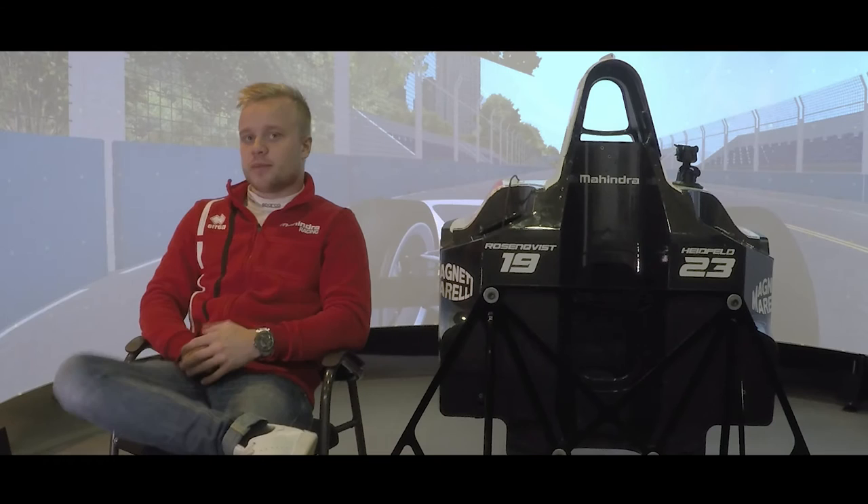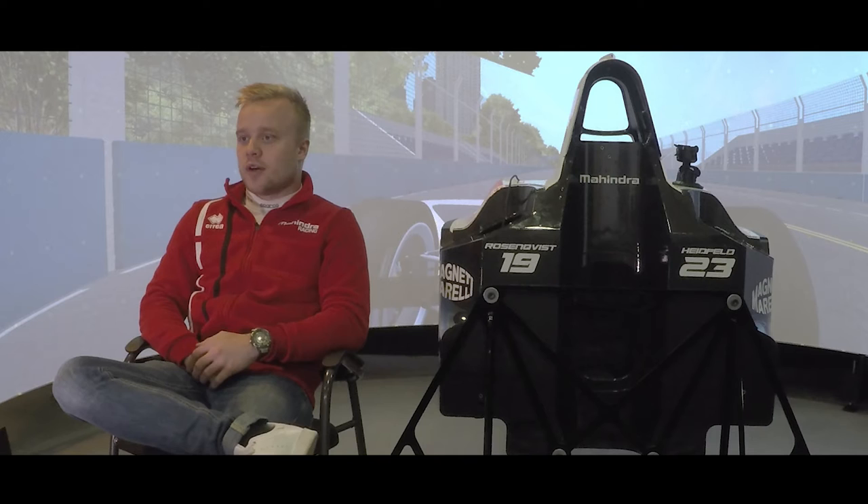Hello guys, we're sitting here in front of our new simulator in Barcelona, which we just built a couple of weeks ago. We've been quite busy the last couple of days to get it up and running and make everything run smoothly, so we can now have proper preparation for our next race in Buenos Aires.